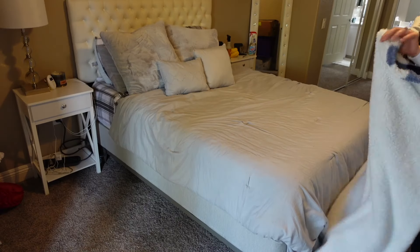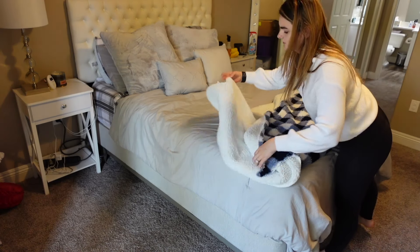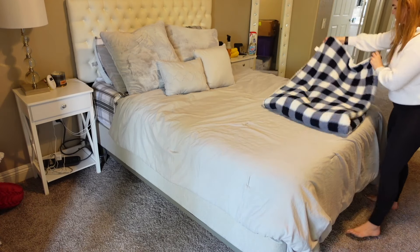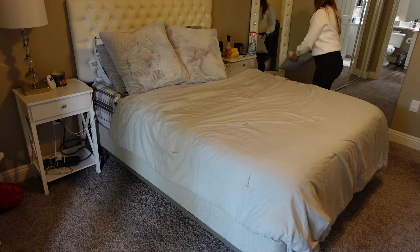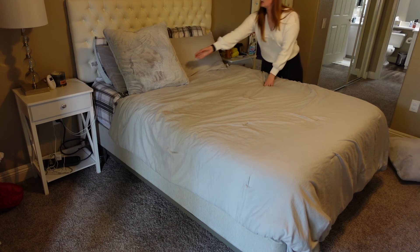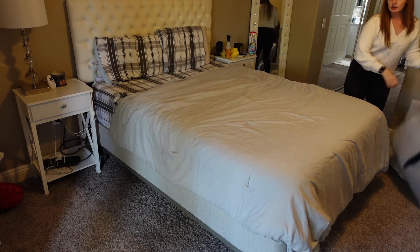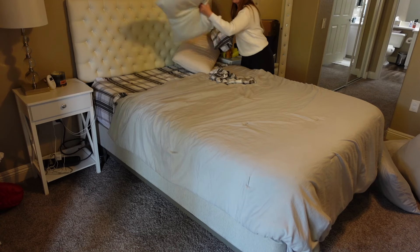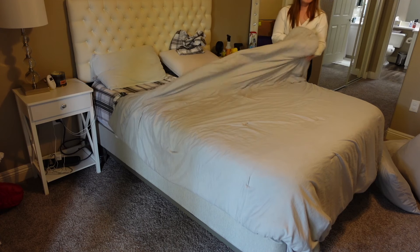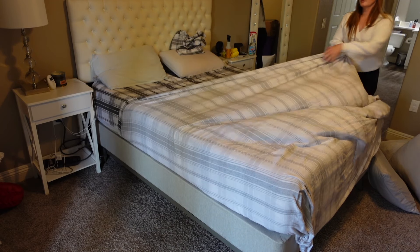Now moving on to me and Matt's bedroom — just making it more christmasy. I decided to switch up the entire bedding situation. I'm actually going to donate the old bedding and I'm putting a white bedspread on because I think that'll be easier to decorate for different holidays. It'll just be a nice clean slate that I can dress up or dress down.